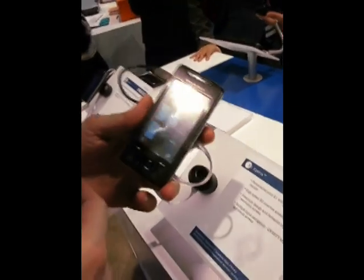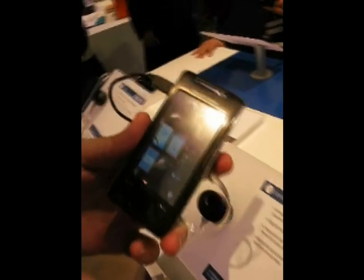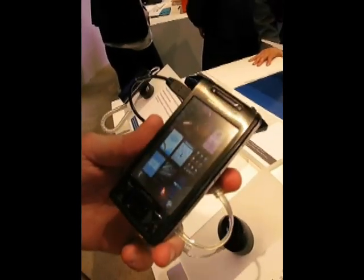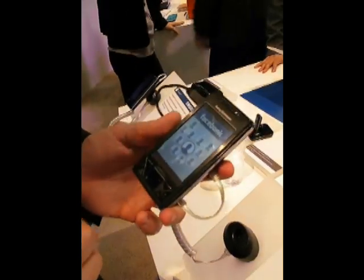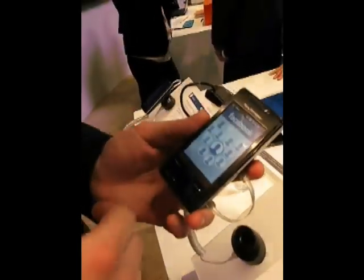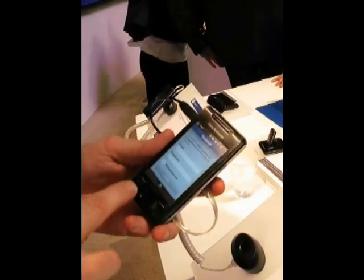This is Xperia X1, and what you see is Xperia panels, where each panel is a user experience represented by a gateway to a specific user experience. You have, for example, a Facebook panel, which gives you access to Facebook functionality in a very neat way.